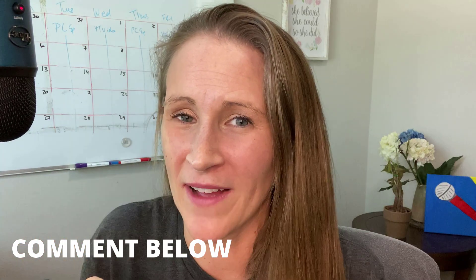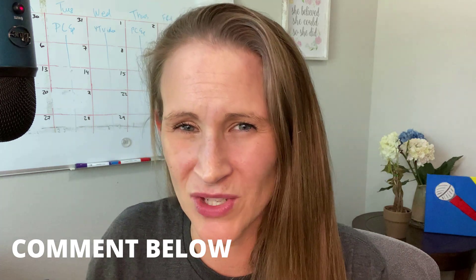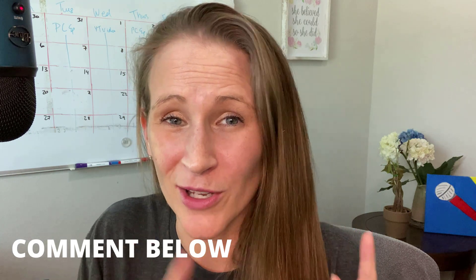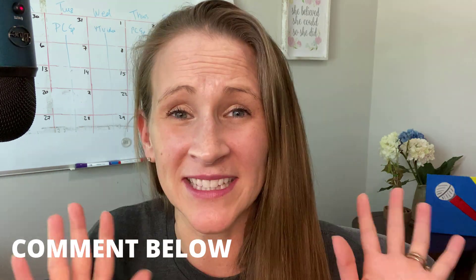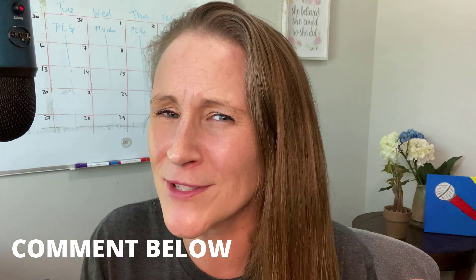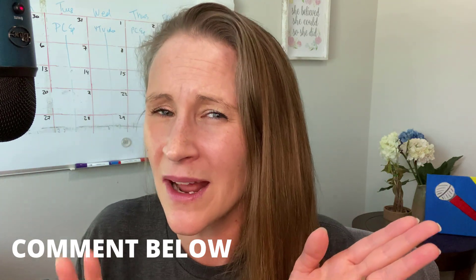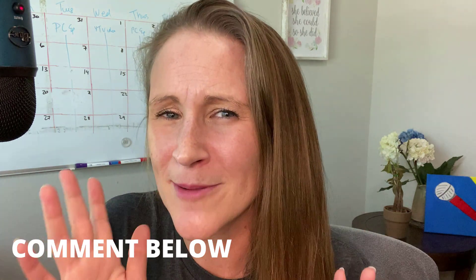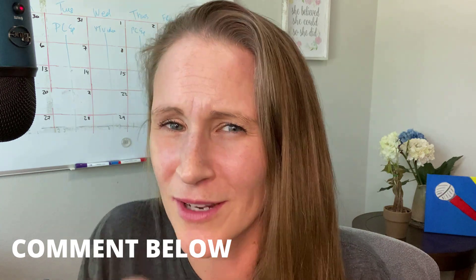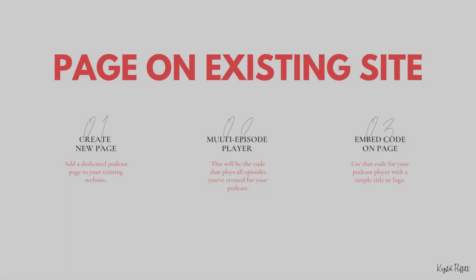I had to interrupt real fast. Do you have an existing website that you want to just add your podcast to, or are you setting up a website completely from scratch? I'm coming up with some new content ideas and I would love to cater to whichever part of the audience already has a website or is setting up a brand new podcast website from scratch. Let me know in the comments below. The next way to set up a simple website for your podcast is to use a page on an existing site.